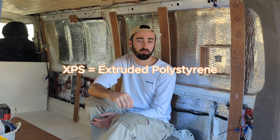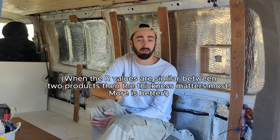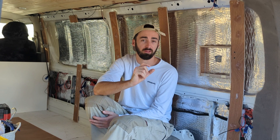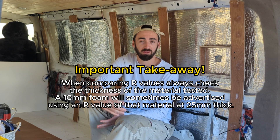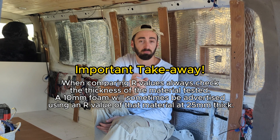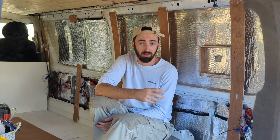The next best material thermally speaking, with the next best R value, is XPS — extruded polystyrene. XPS actually has a similar R value to the closed cell flexible foam, but the reason it's better as an insulator for your van is because it typically comes in much thicker boards — easy to source from 25 to 50mm thick, whereas the flexible foam typically comes in 10mm thick rolls. R values are always relative to thickness, so a 25mm XPS board is going to be 2.5 times more effective than a 10mm flexible foam with a similar R value.